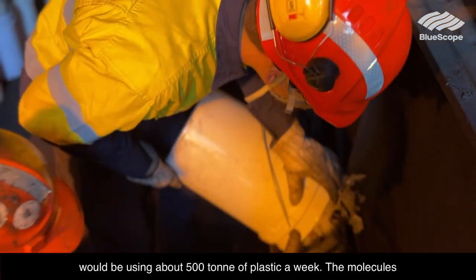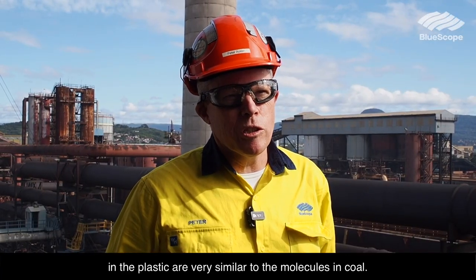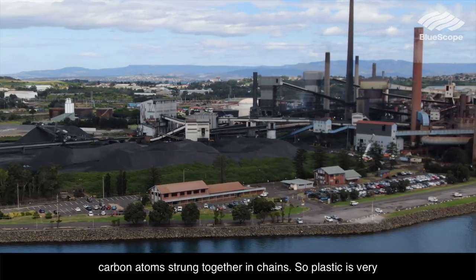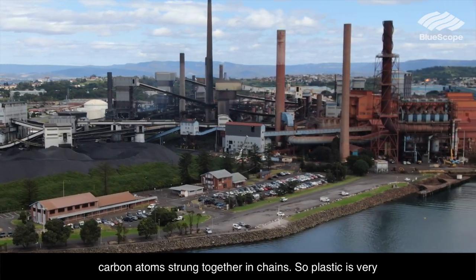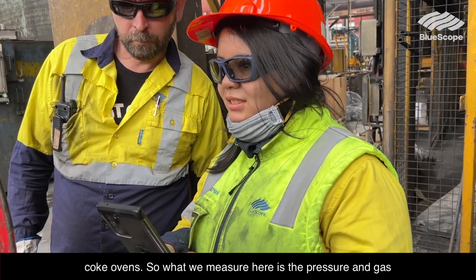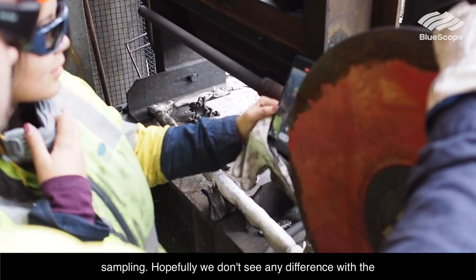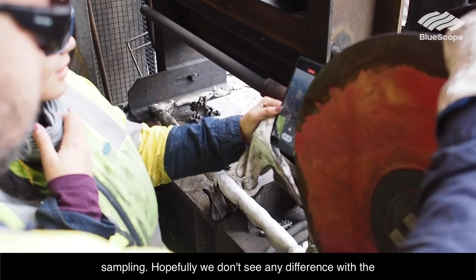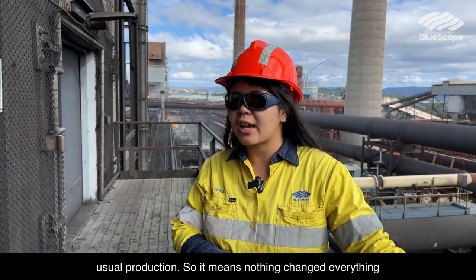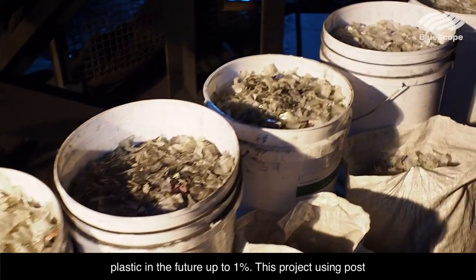After that, we'd be hoping to get to 1% in our entire coking blend, which would use about 500 tons of plastic a week. The molecules in plastic are very similar to the molecules in coal — they're all long-chain carbon atoms, maybe 100 carbon atoms strung together in chains. So plastic behaves very similarly in the coke ovens. What we measure here is pressure and gas sampling. Hopefully we don't see any difference from usual production, meaning nothing has changed and we can proceed.